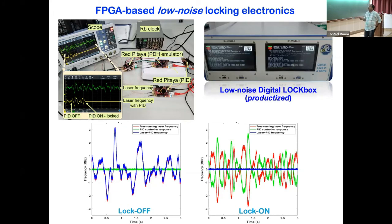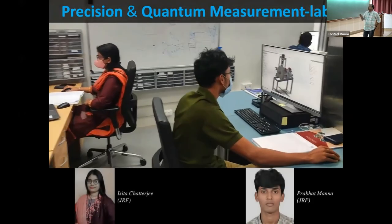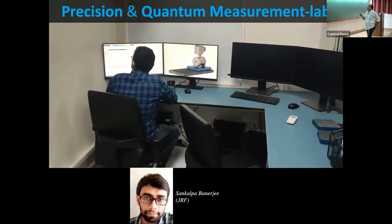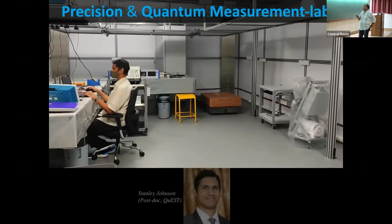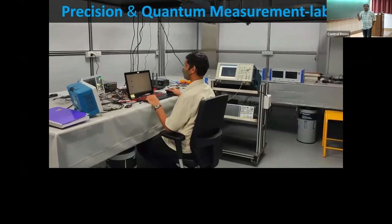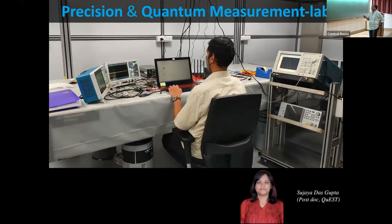Here is a quick view of our lab — a fresh setup. Isita is working here, Provat is working there. Sankalpo will be coming up soon and is designing the cavity work. This is the clean area where the optics tables are, and this FPGA-based locking electronics is being developed here.